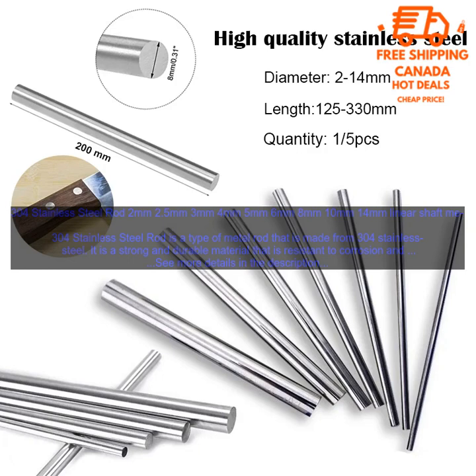304 Stainless Steel Rod is often used in applications where strength and corrosion resistance are important. It is commonly used in the construction industry — for example, in the construction of bridges, buildings, and other structures. It is also used in the automotive industry.